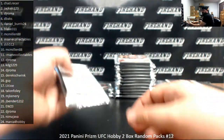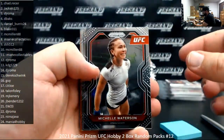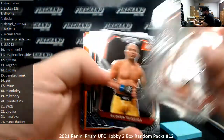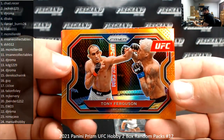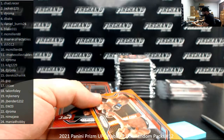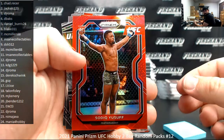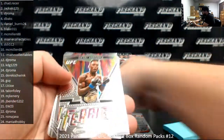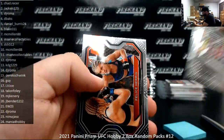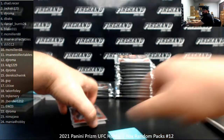Pack nine, DSH 512. Got an orange 99, Tony Ferguson. Fearless Insert of Israel Adesanya. DSH 512 — I think that's his only pack.